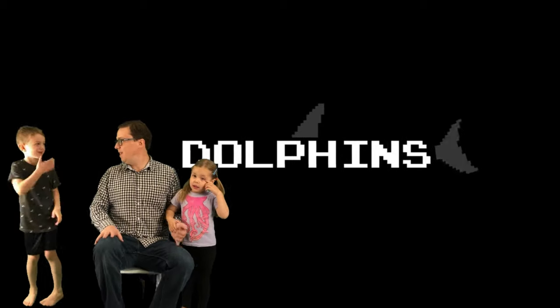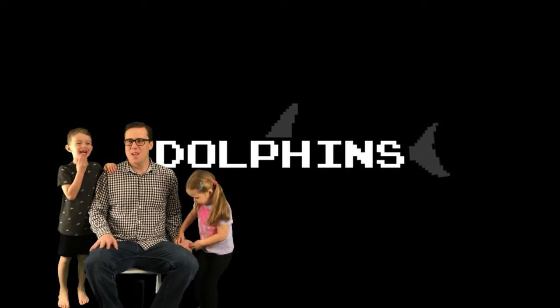Let's see what the first thing is. Ooh, dolphins! I like dolphins. Dolphins is good.